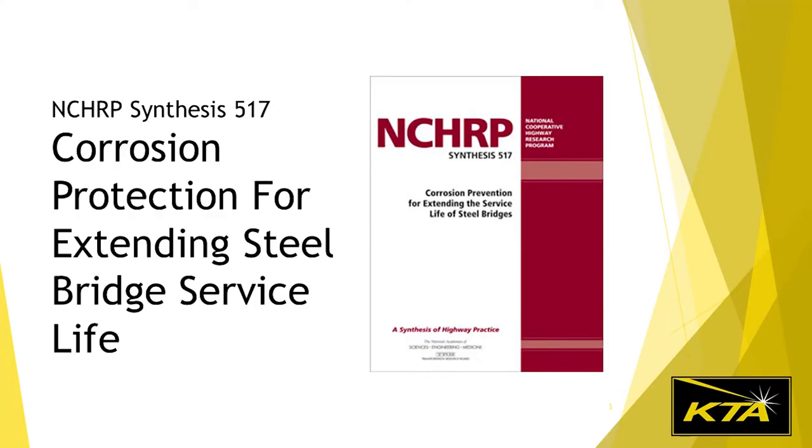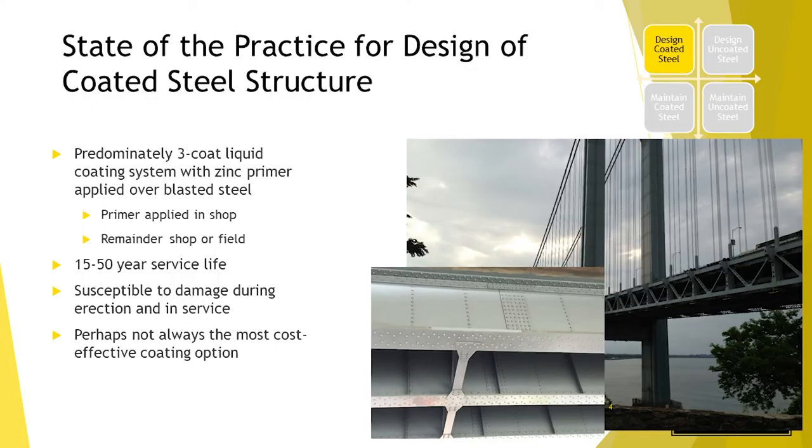In 2018, we did a synthesis of corrosion protection practices for bridges, and a couple of things came out of that. That synthesis covered uncoated and coated steel bridges — I'm just going to talk about the coated part of it. And these are some of the conclusions from that research.